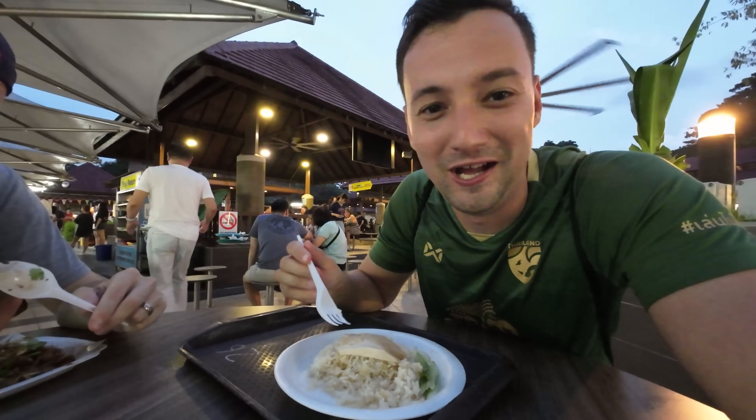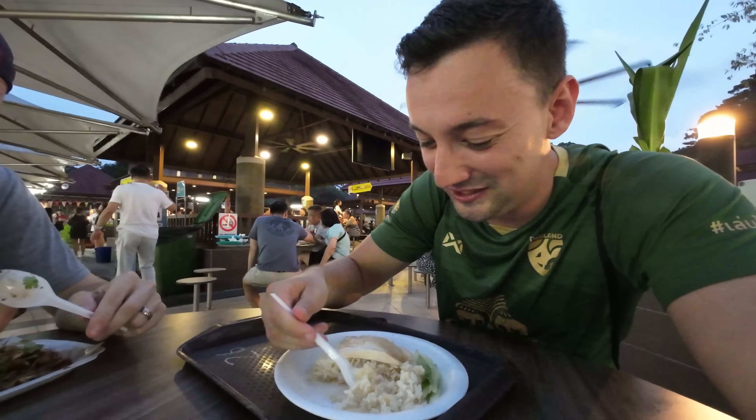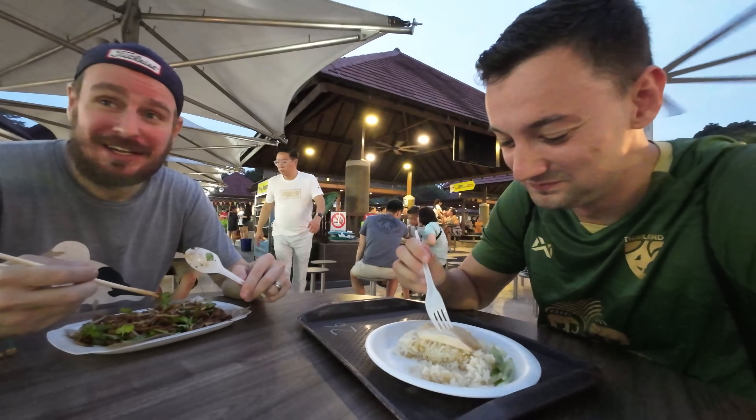I'm super full now, but that was a delicious food experience here in Singapore. If you have any more foods I should try while being here, let me know in the comment section. If you haven't seen my previous video — my first impressions of Singapore — check it out. Stay healthy, stay positive, and see you in the next episode!